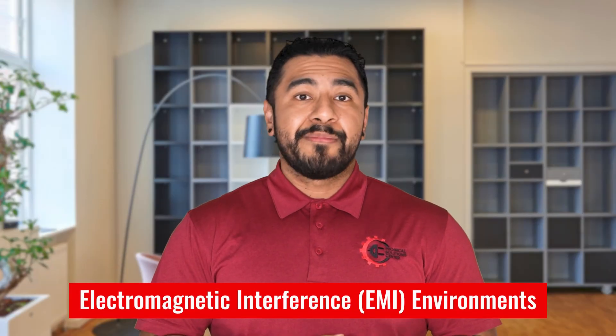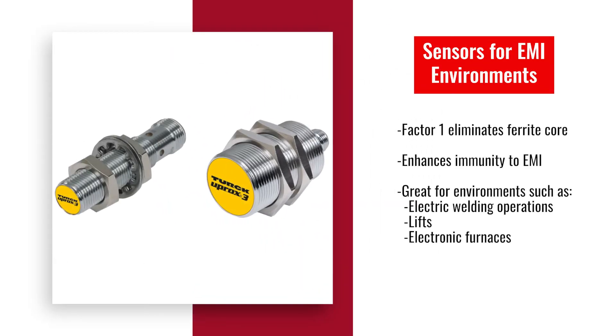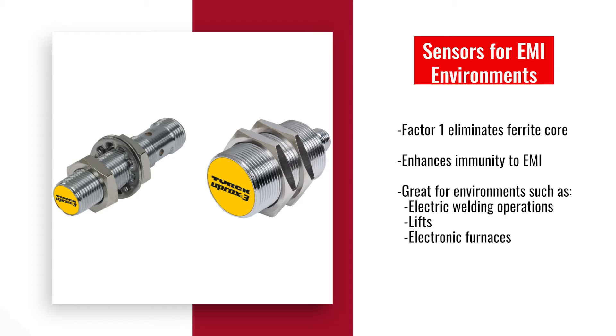One of the last key considerations is EMI in the environment. Factor 1 sensors from Turk eliminate the ferrite core, which enhances immunity to EMI, making them perfect for environments that often produce this, such as electric welding operations, lifts, and electronic furnaces.